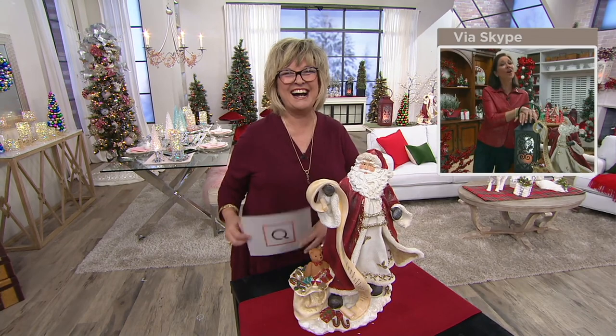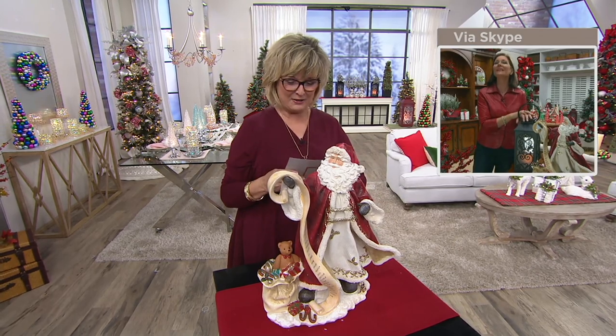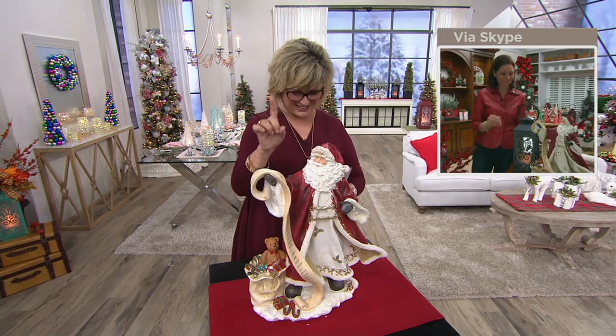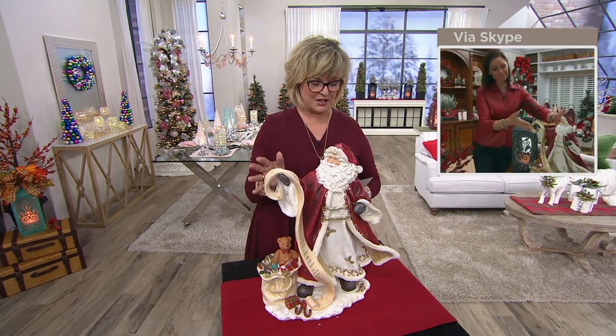Well, there is an alternative list. I must be on that one. It's the Santa I Can Explain list. That's the one I'm on. This is new, and he's one of the most wonderful Santas Valerie has ever done for us.